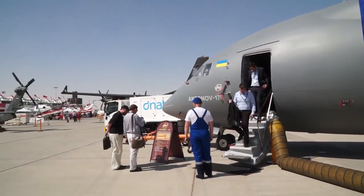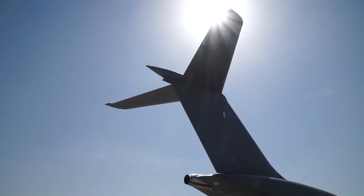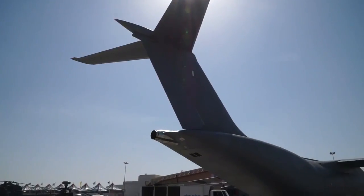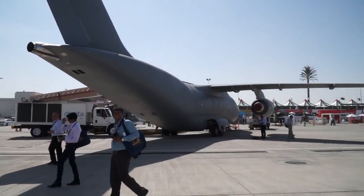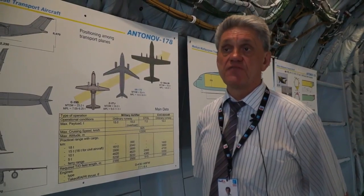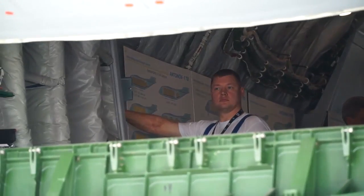This airplane is currently under the certification process and we are putting it into serial production. In the next year we will finish the certification and build the first airplane for a customer.